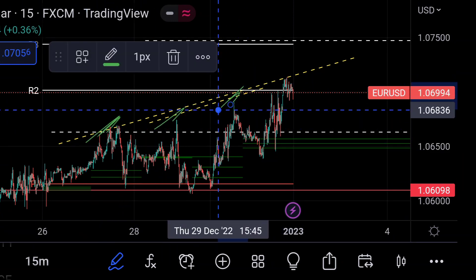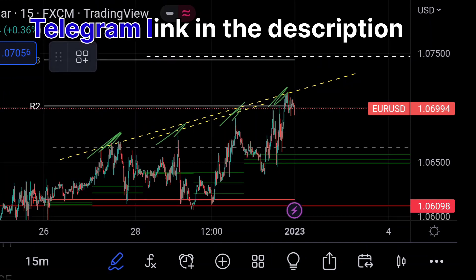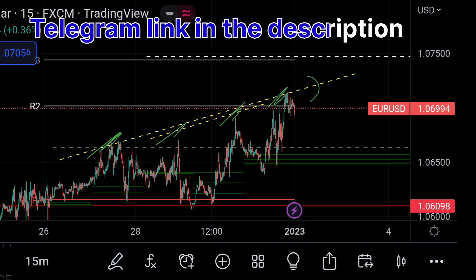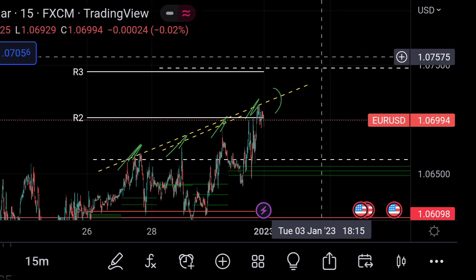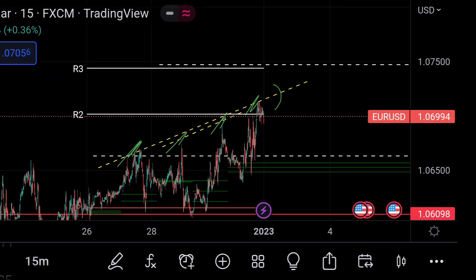You can see here that the price is respecting that trend line. If this upside pattern continues and for further upside, if the price breaks that trend line, then we can expect another upside rally. In that case, we can expect the price to face very strong resistance at this R3 area, which is 1.07478.